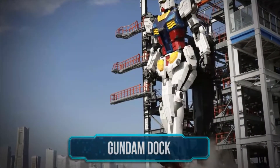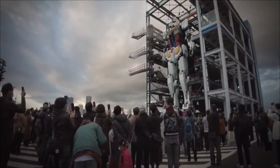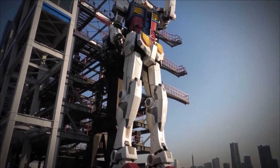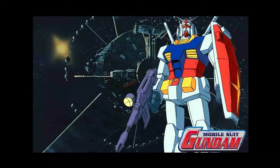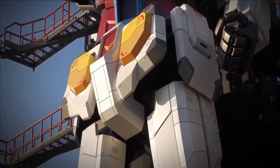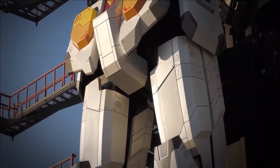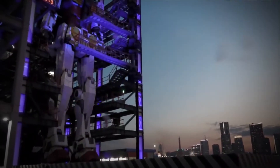Gundam Robot: The 59-feet-tall Gundam humanoid robot makes for a terrifying figure. It's even more intimidating when this gigantic robot moves its 24 articulating joints around to make human-like movements. The Gundam Robot is designed based on the 1970s anime series called Mobile Suit Gundam. And even though it's located in Yokohama, Japan, it's expected to attract and fascinate tourists from all around the world. Visitors will also get the chance to control the Gundam robot through SoftBank's 5G virtual reality platform.